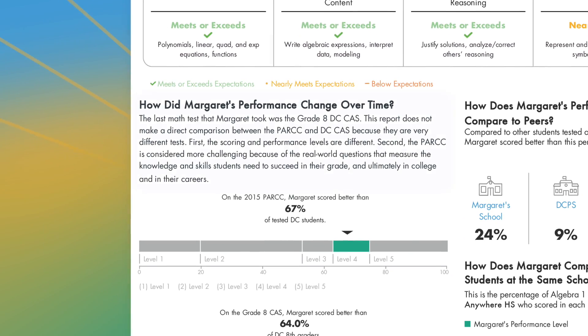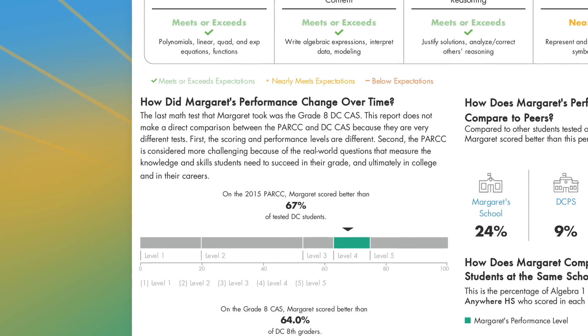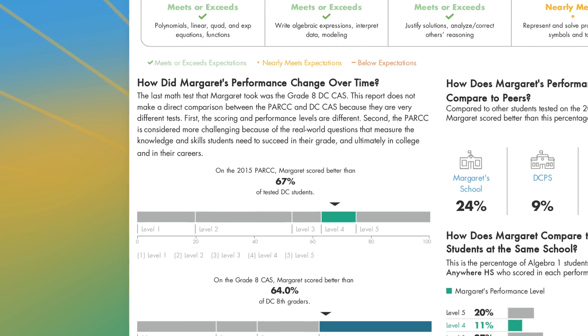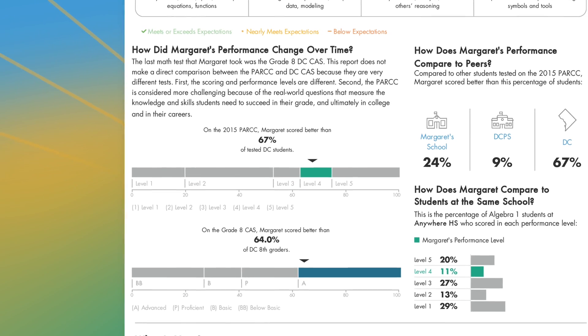The results on the new PARCC assessment cannot be directly compared to last year's DC CAS assessment, because they are very different tests. PARCC requires students to explain their answers, apply real-world knowledge and skills, including critical thinking, analysis, and writing, which is different than the DC CAS.